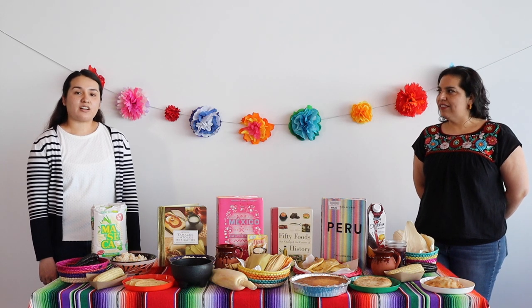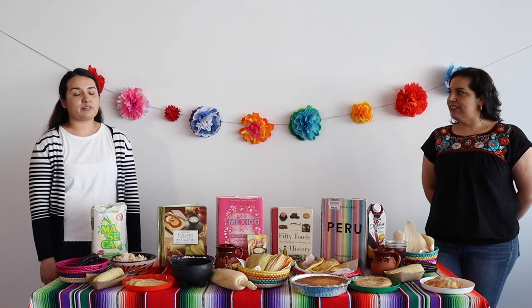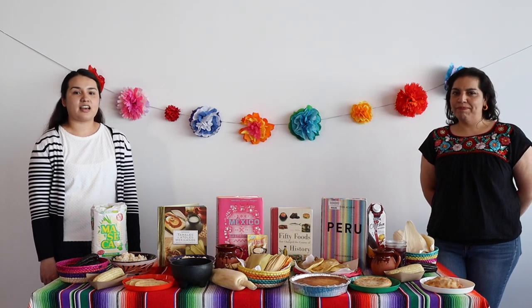Native Americans also used maize in their mattresses, containers, and to make toys such as husk dolls.